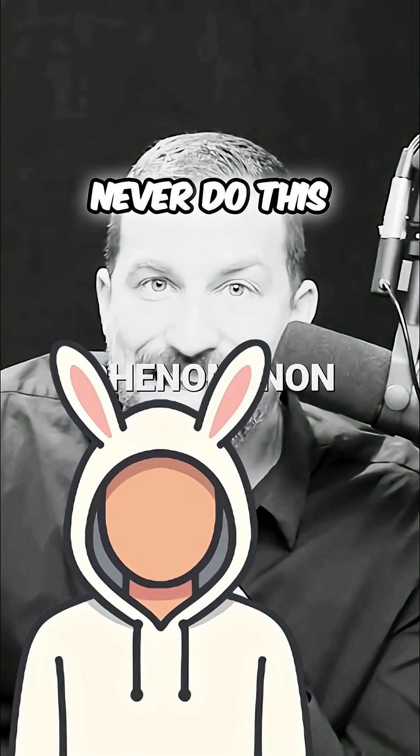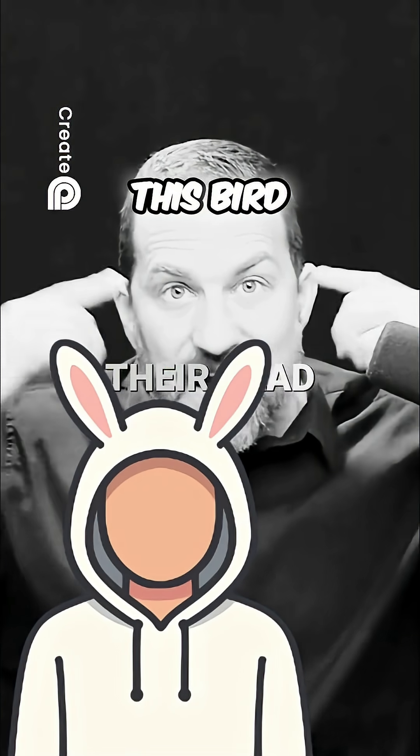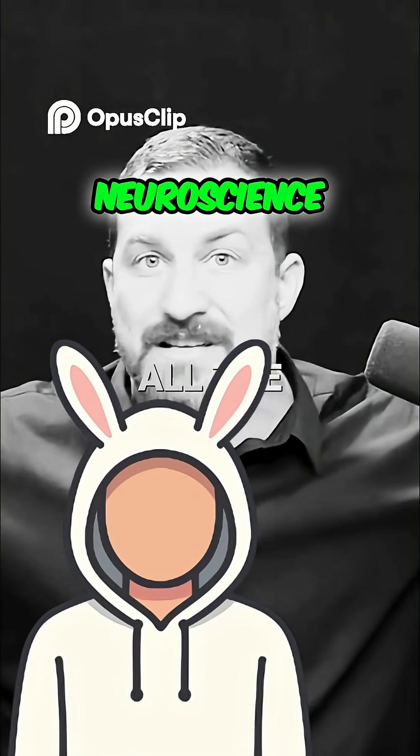You could never do this. Try to pick up a seed without looking at it — you'll fail. This bird does it perfectly. Neuroscience explains why.